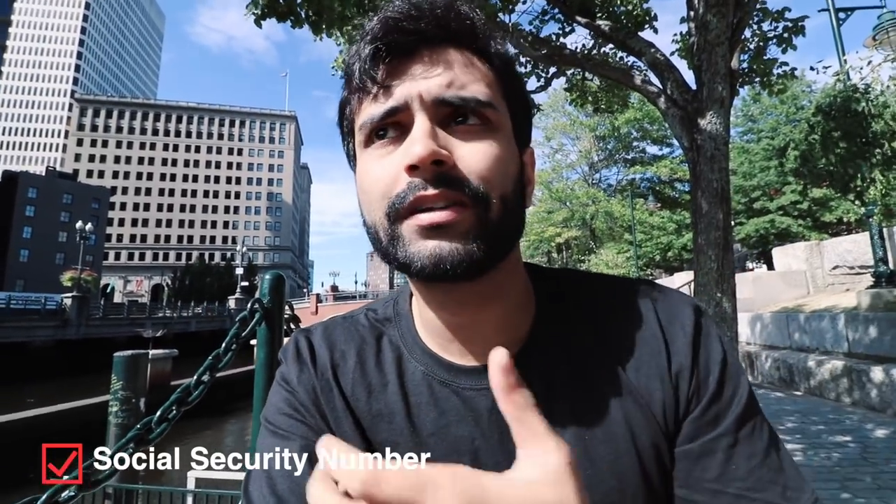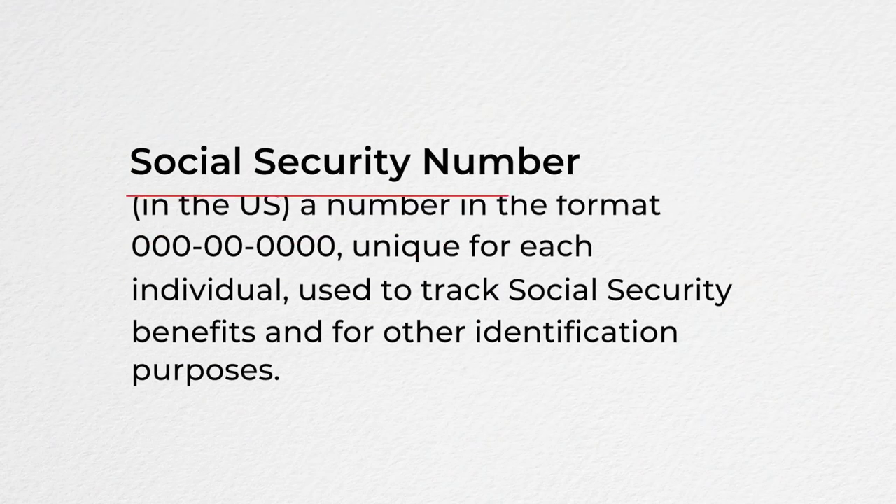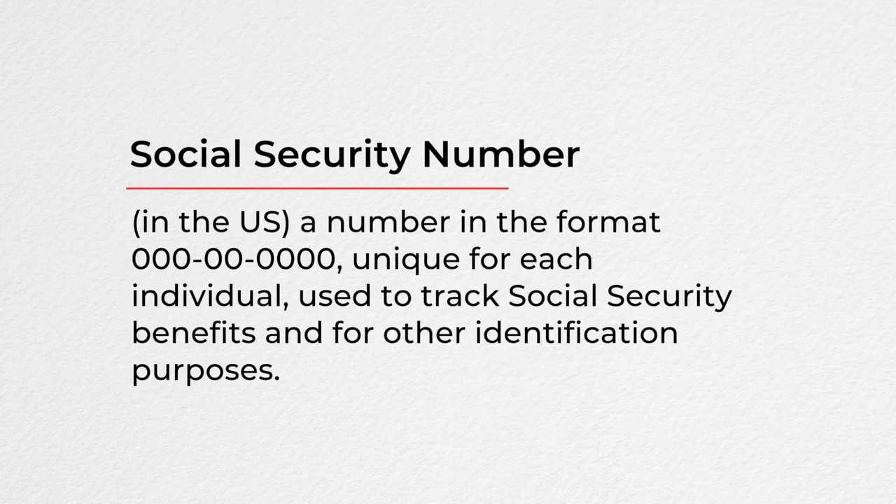To get your first official credit card you need a social security number. To get a social security number you have to have an authorized work visa. For students on an F1 visa, you can work 20 hours per week on campus jobs — not off campus. A social security number is a nine-digit number which puts you in the US tax bureau system and helps track your spendings, credit cards, and interest rate. It is very similar to the CIBIL score in India.